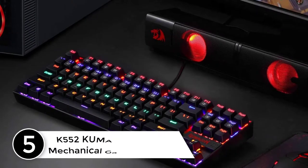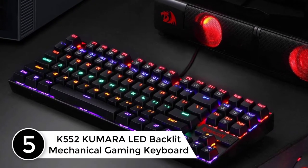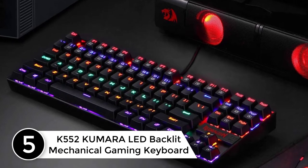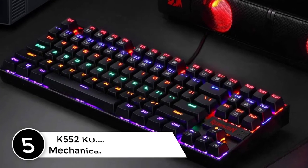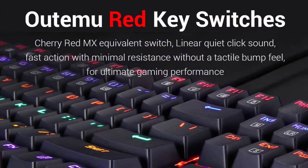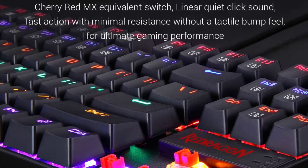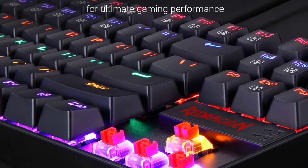Starting at number 5: the K552 Kumara LED Backlit Mechanical Gaming Keyboard. Redragon is a name most of us are conversant with. It comes with custom mechanical switches which boast an equivalent Cherry Green color. The red adjustable backlighting with double-shot injection keycaps offers unsurpassed clarity.